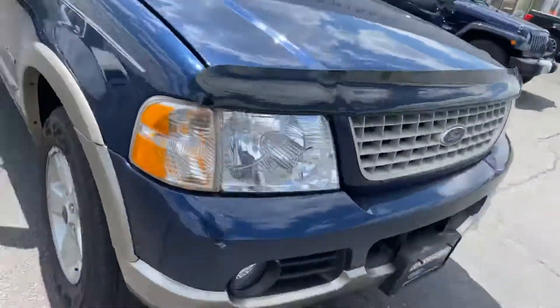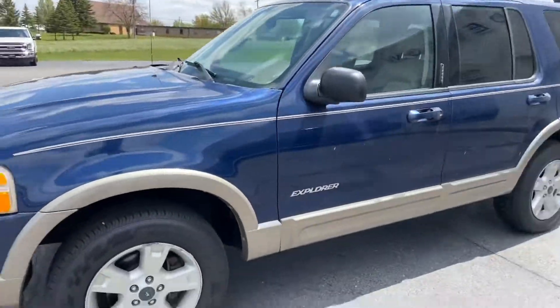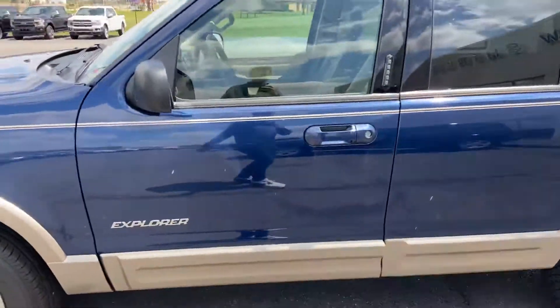It does need a little bit of a bath, but other than that looks pretty darn good. Got the bug shield up front. The birds even like it, so that's a good sign, right?